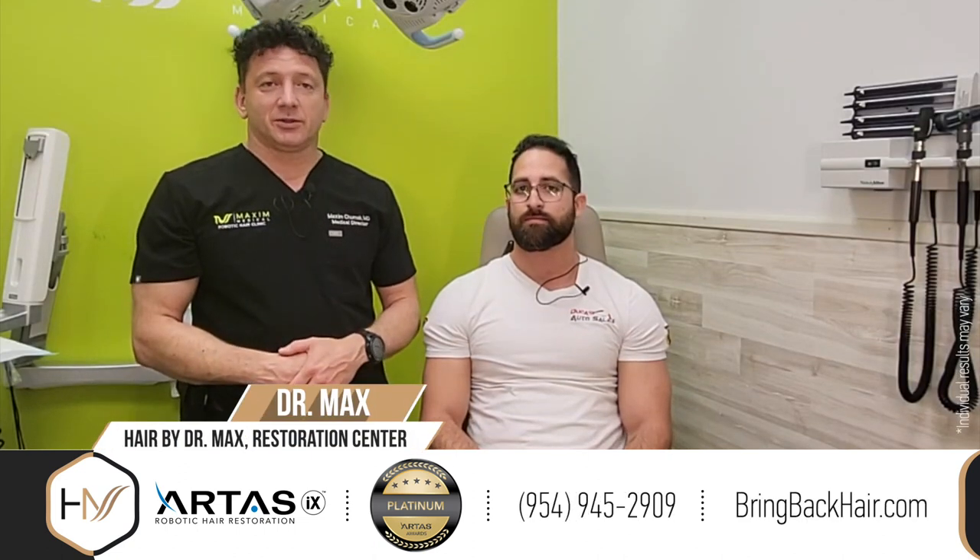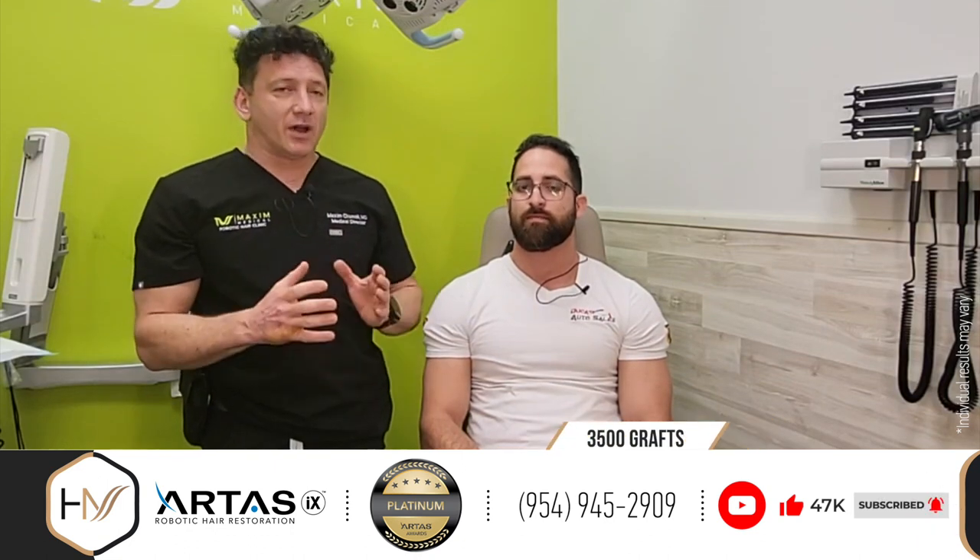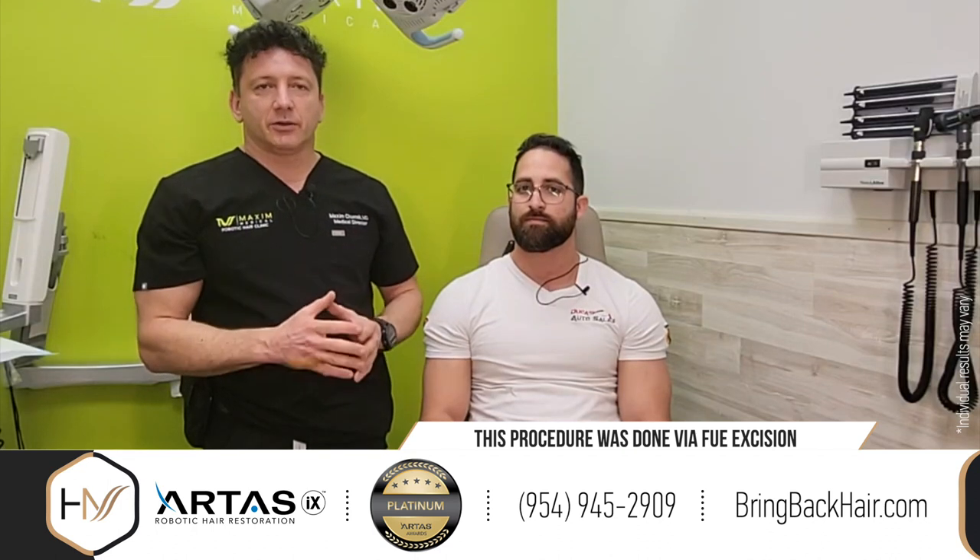Hi, I'm Dr. Max and we're here today in Hair by Dr. Max Restoration Center in Fort Lauderdale, Florida. Today, six months since Andre underwent a big procedure — 3,500 grafts via FUE, follicular unit excision method.